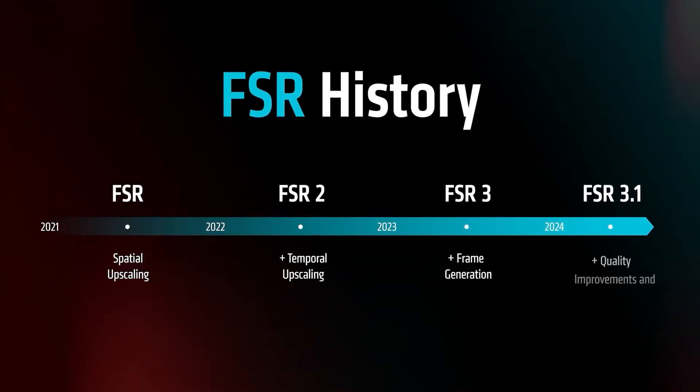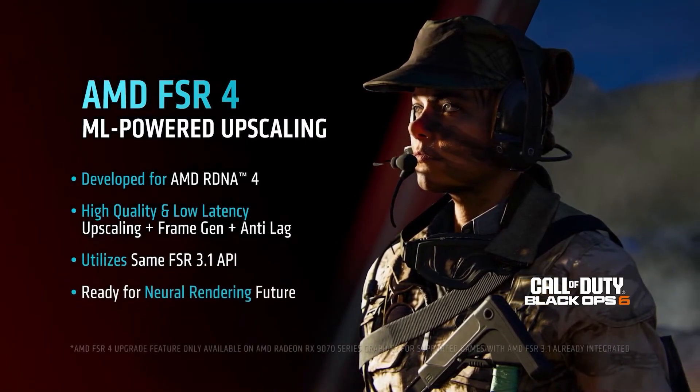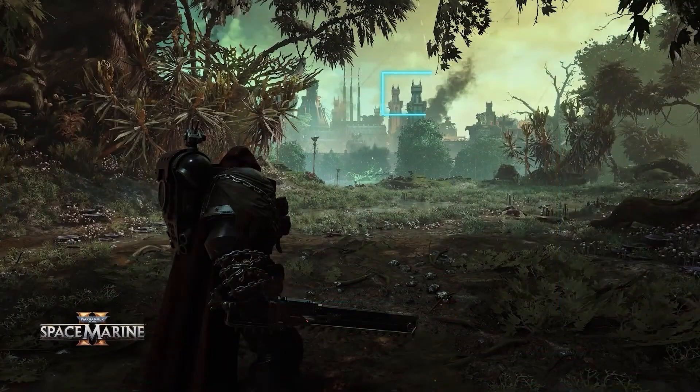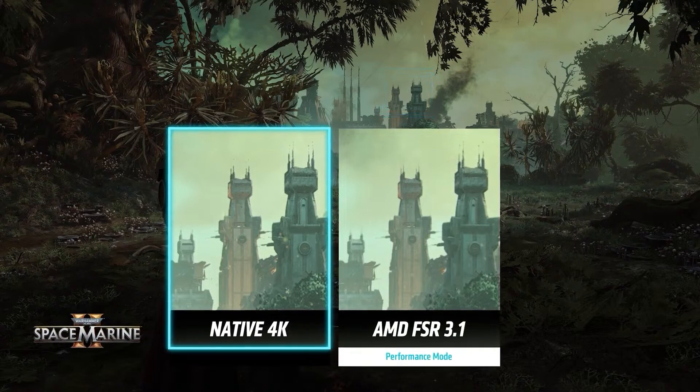The final thing I want to talk about is FSR 4. FSR 4 is AMD's first machine learning-based upscaling algorithm or technique, which is similar to DLSS — DLSS also relies on AI hardware and so does AMD's FSR 4, and this is going to be big. NVIDIA announced DLSS 4 using the Transformer model and it is incredible. NVIDIA's DLSS 4 using the Transformer model is just amazing — you can basically play at DLSS performance mode, especially at 1440p, and still get amazing image quality. FSR 4 will play a very important role.